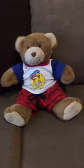Yo, welcome to No Coupons Needed YouTube product promo. Today we have our Build-A-Bear fitted in his Spider-Man outfit.